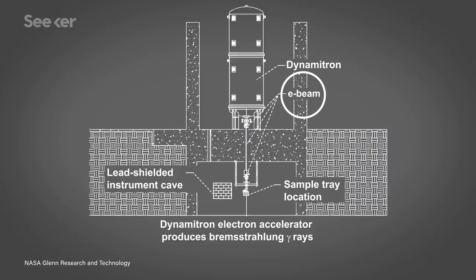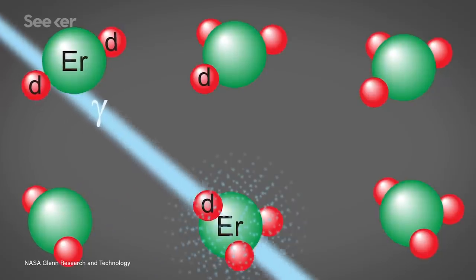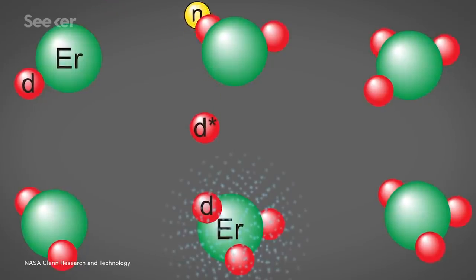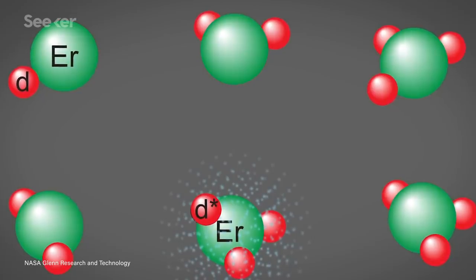Then it needed a kick to get fusion going. Said kick was provided by a beam of high energy gamma rays, which can split a deuterium nucleus into an energetic proton and neutron on contact. When the neutron smacked into another deuterium atom, it accelerated it fast enough to overcome the electrostatic repulsion and fuse with another deuterium nucleus. The clever thing about lattice confinement fusion is it reaches the energy needed to overcome the Coulomb barrier more easily. The negatively charged electrons in the erbium or titanium effectively shield the deuterium nuclei from each other until just before the collision.